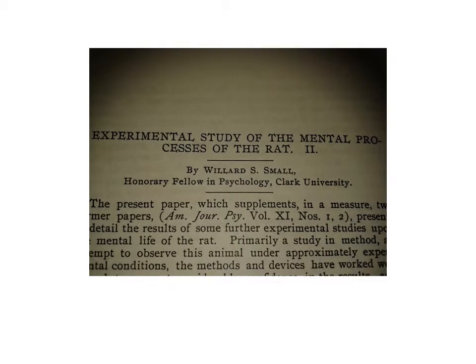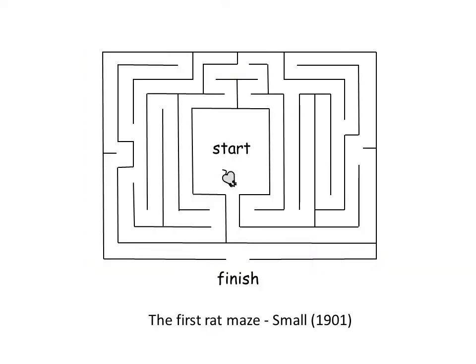The first published study using a rat on a maze was done by Williard Small at Clark University. He designed a maze that was based on the Hampton Court maze. This is a diagram of the first maze that Small made, published in 1901, and its outline was based on the Hampton Court maze, which is found just outside London.